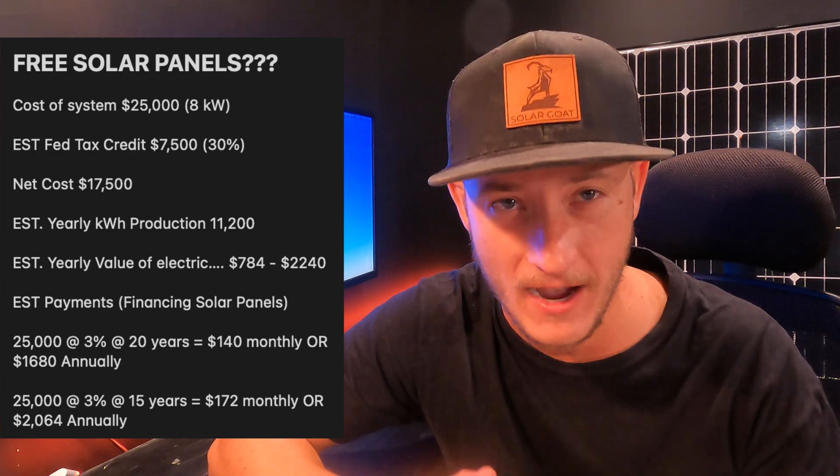I'm going to break down the cost of a solar panel system. Solar panel systems are extremely expensive. If you check out right here, an average size system — eight kilowatts — is going to cost you somewhere around $25,000. There is a federal tax credit for this year with the new legislation that is 30% of the cost of the system, which in this situation would be $7,500.